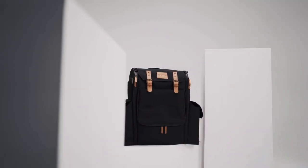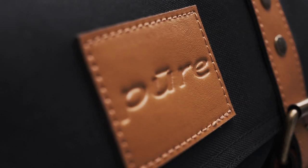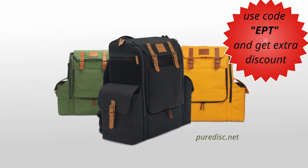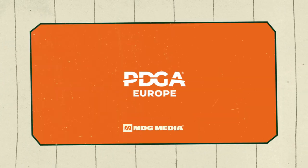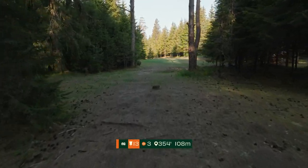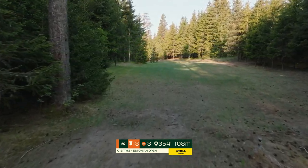Meet Pure — the most modern disc golf bag in the universe. Join the Pure family today. Presale at puredisc.net. A lot of hype behind that bag and it's not even out yet. Go check them out at pure.net — we might be joining the Pure family as well. Who knows?